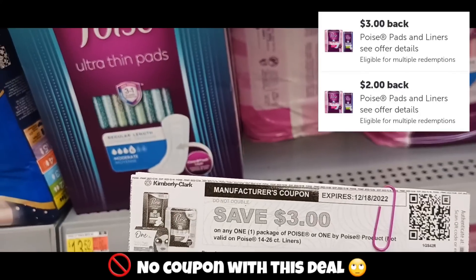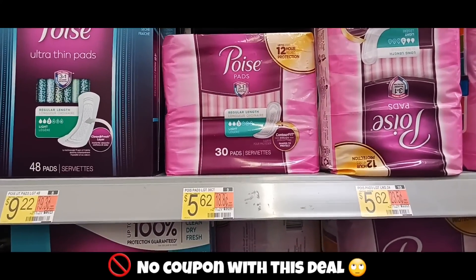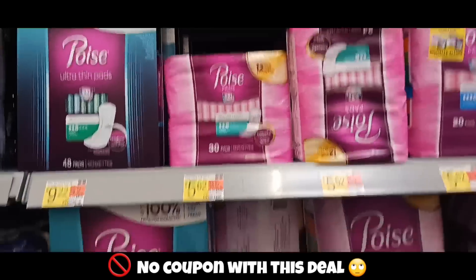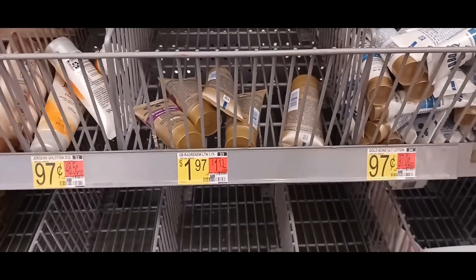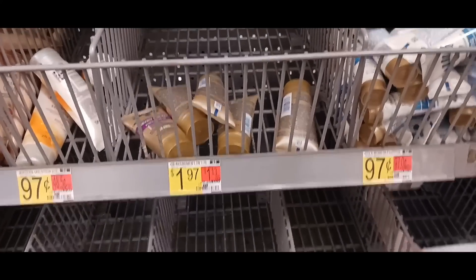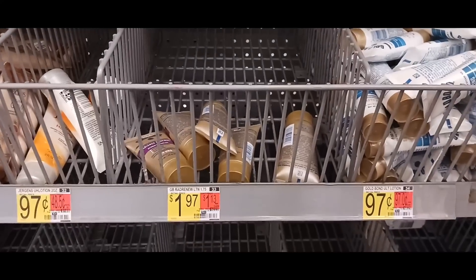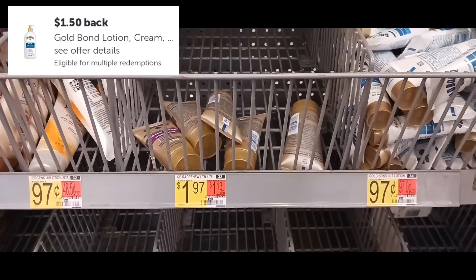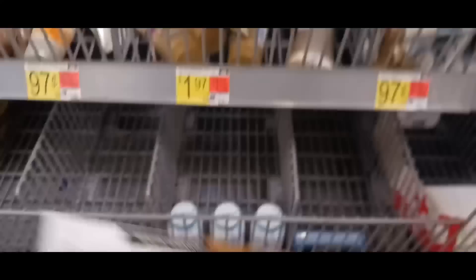Using the same $3 printable on the $5.62 Poise, I'll pay $2.62 out of pocket and get back $2 on Ibotta, making that only 62 cents. The next deal is on the Go with Bonagatus — priced at $1.97. Using a $1.50 printable from Coupons.com brings it to 47 cents out of pocket, and you get back $1.50 on Ibotta. I also have a $2 coupon I'll try to use.